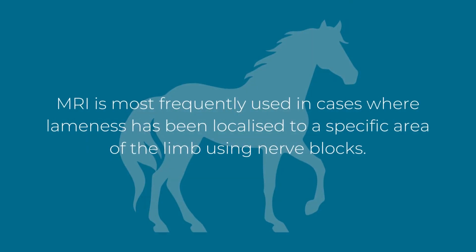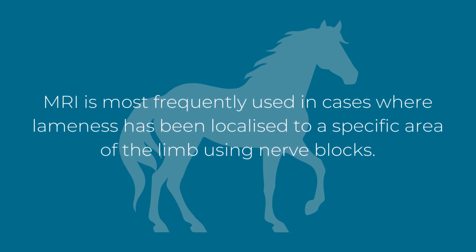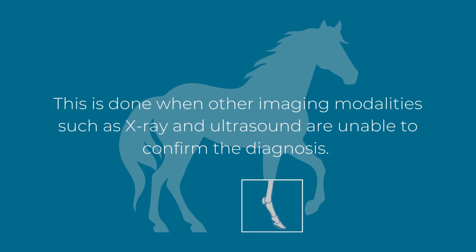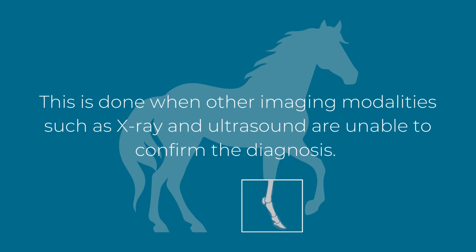MRI is most frequently used in cases where lameness has been localised to a specific area of the limb using nerve blocks. This is done when other imaging modalities such as x-ray and ultrasound are unable to confirm the diagnosis.